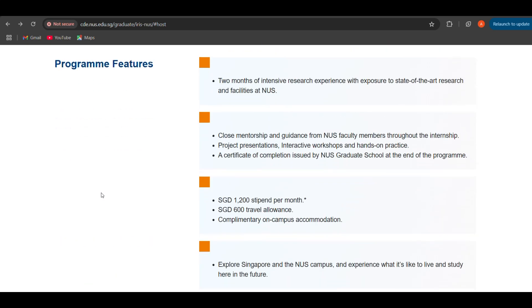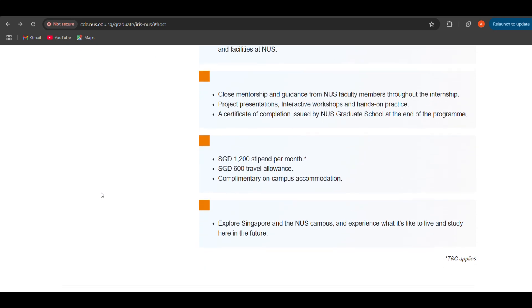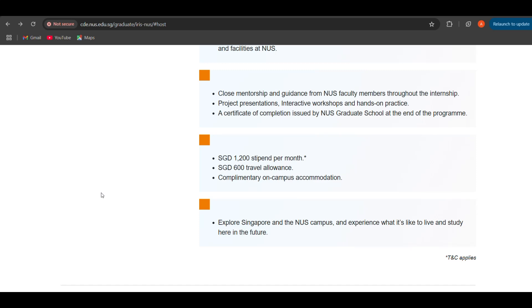Let's look at the program features. Two months of intensive research experience with exposure to state-of-the-art research and facilities at NUS. You get close mentorship and guidance from NUS faculty members throughout the internship. You also get project presentations, interactive workshops, and hands-on practice. A certificate of completion is issued by the NUS Graduate School at the end of the program. You get SGD 1200 stipend per month and also SGD 600 travel allowance.